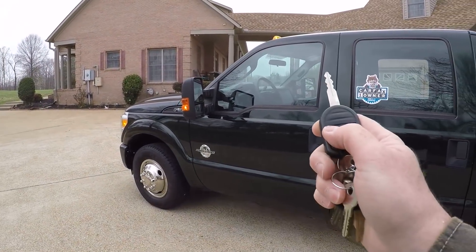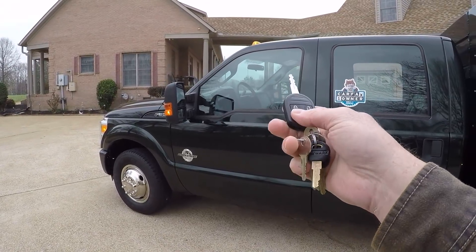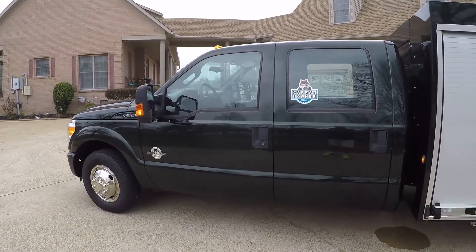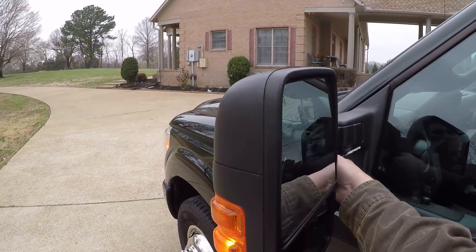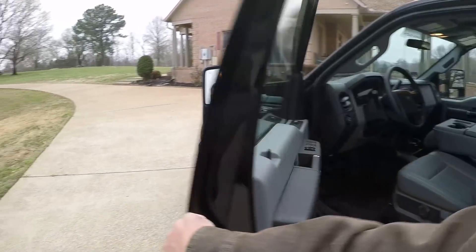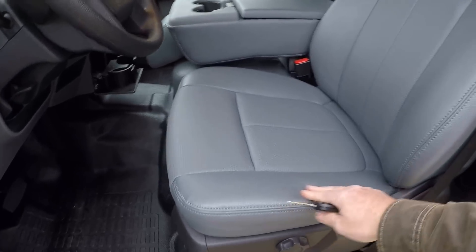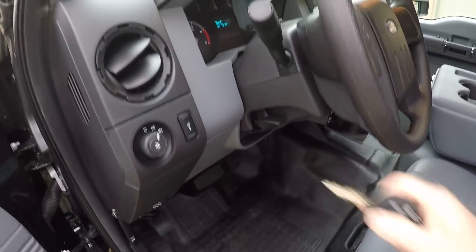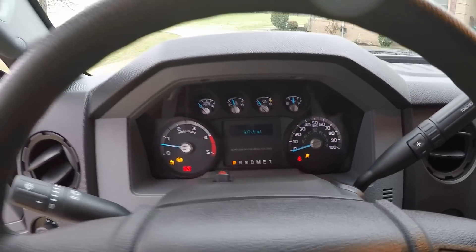It's got keyless remote entry and remote engine start, which is real nice on a diesel — you can get warmed up in the winter time. It's an XL but it's got all the power options. You've got power heated tow mirrors — they come out and they're powered and heated. Keyless remote entry, power windows, power locks, easy-clean vinyl seats and a rubber floor. It still smells new. Got tilt steering. Put the key in the ignition — 617 miles.